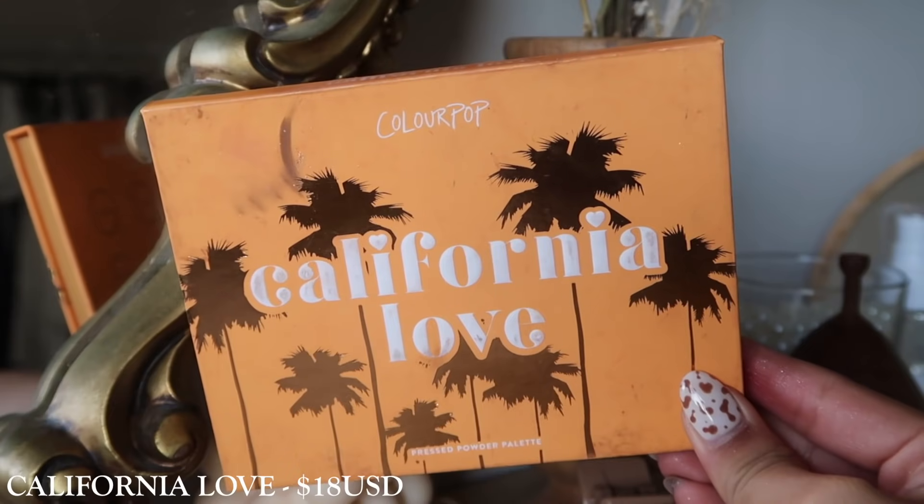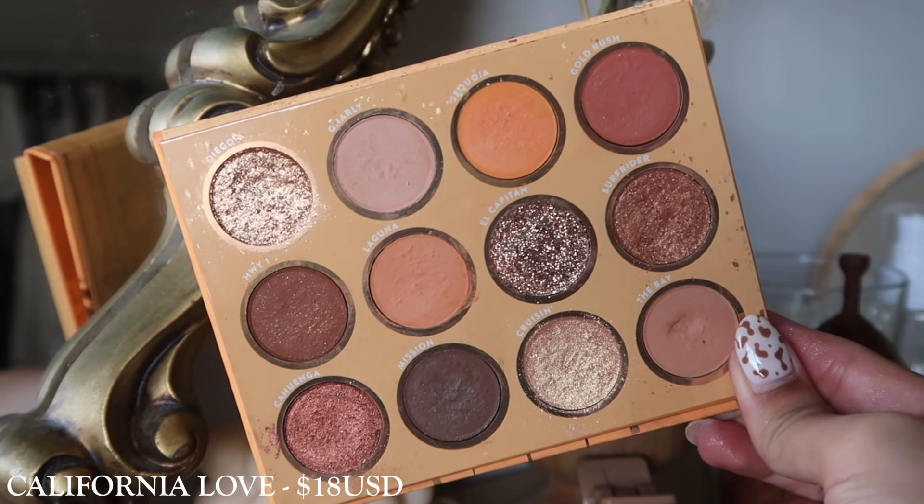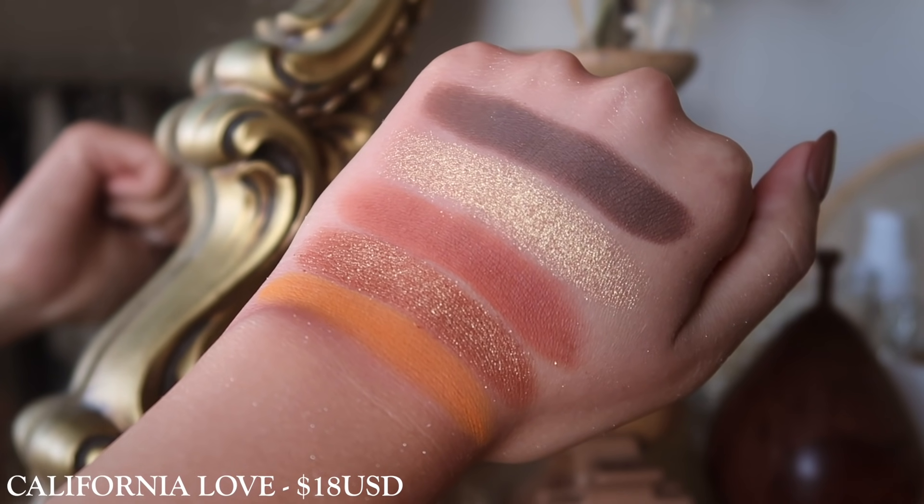Next, I have California Love. I really, really enjoy this palette. If you wanted something a little bit warmer than Nude Mood, I would definitely recommend this one. It has that sort of summery warmth to it with the orange-y undertones. There is one pressed glitter in here, but I think that's fine. It comes with transitionals, mediums, and darks. This is such a really great orange-y everyday palette.